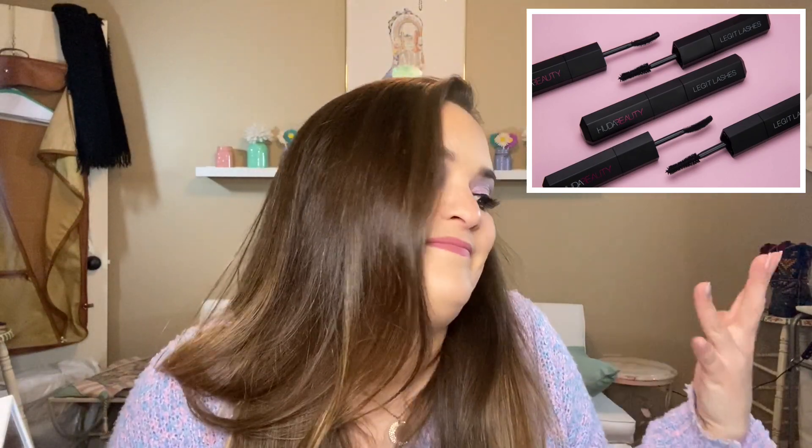What did y'all think of this Huda mascara? I guess they made some kind of claim that they're clinically tested or proven or something like that, and everyone was like, girl, it's mascara, what are you talking about? Looks like a double-sided mascara that's got a volume side and a length and curl side. $27 for this mascara — that's crazy. It's really hard for me to want to buy an expensive mascara, especially when there are so many good cheap mascaras out there.